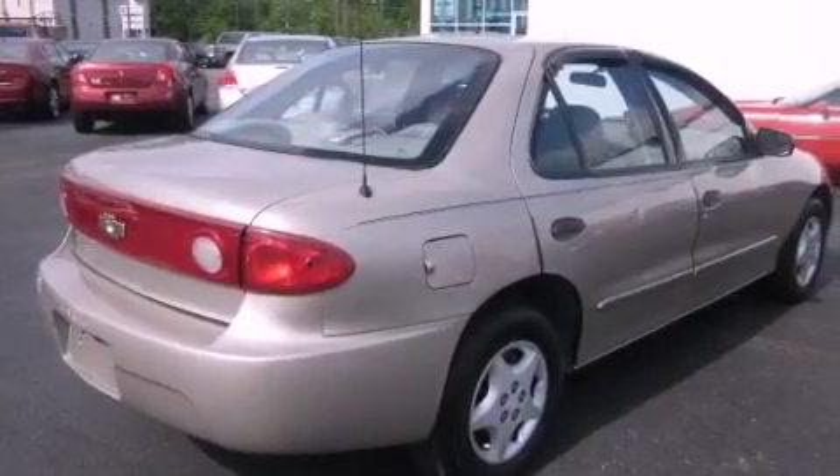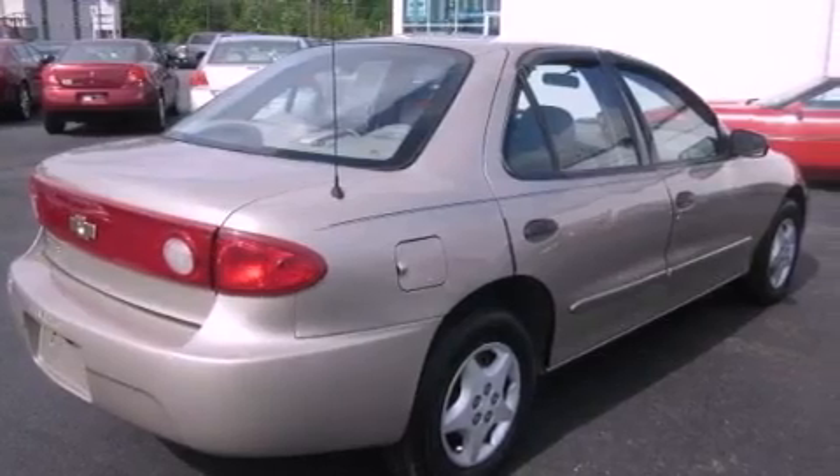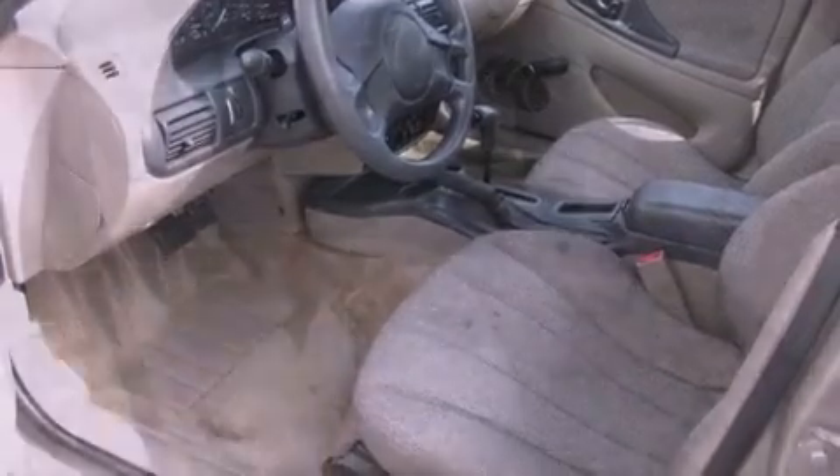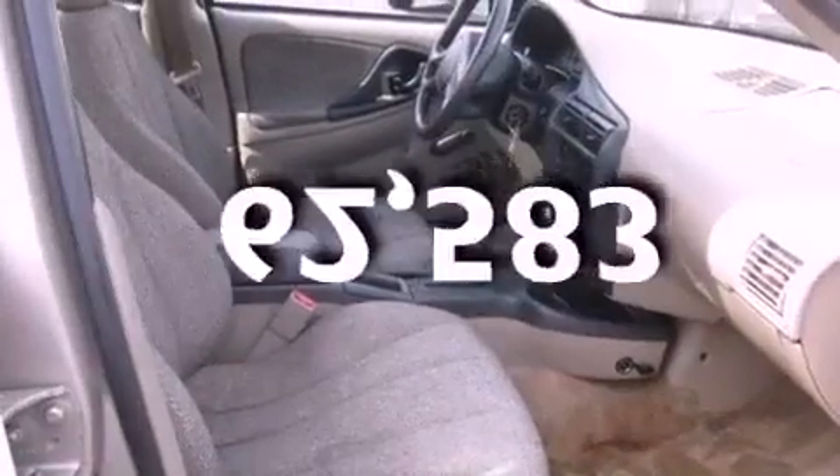All of the following features are included: air conditioning, a CD player, a passenger side airbag, rear seat child-proof door locks. And this vehicle has fewer than 63,000 miles on the odometer.